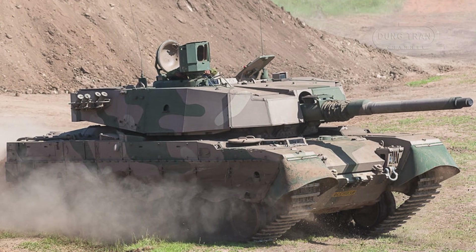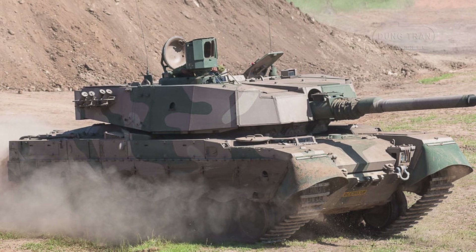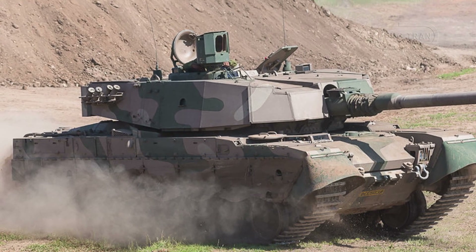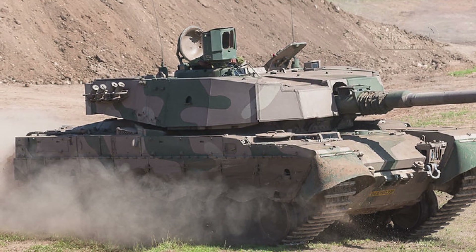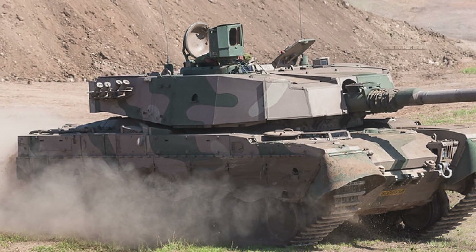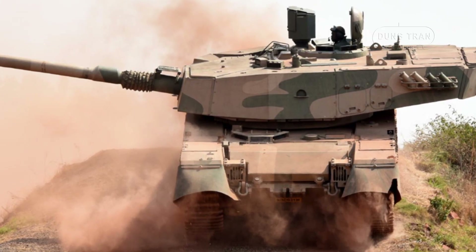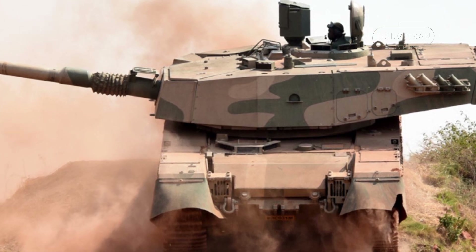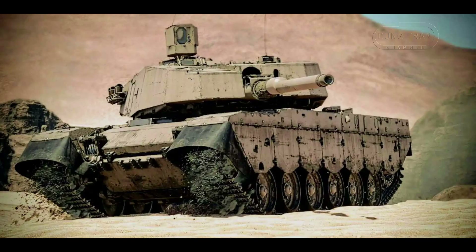The Mk II features a significantly improved fire control system and computerized ballistic computer that allows for firing on the move and effective operation in various weather conditions, day or night. A laser rangefinder with an effective range of up to 10 km feeds data into the ballistic computer for improved accuracy. The commander benefits from a 360-degree thermal imaging platform, enabling enhanced situational awareness in hunter-killer mode, where the commander and gunner can independently track and engage targets.